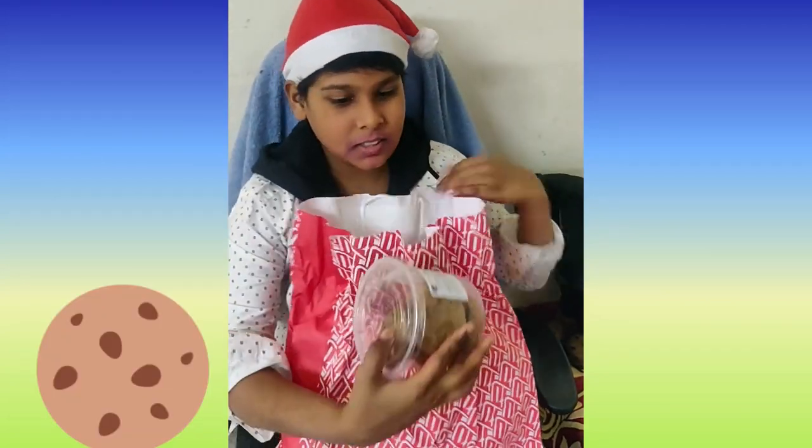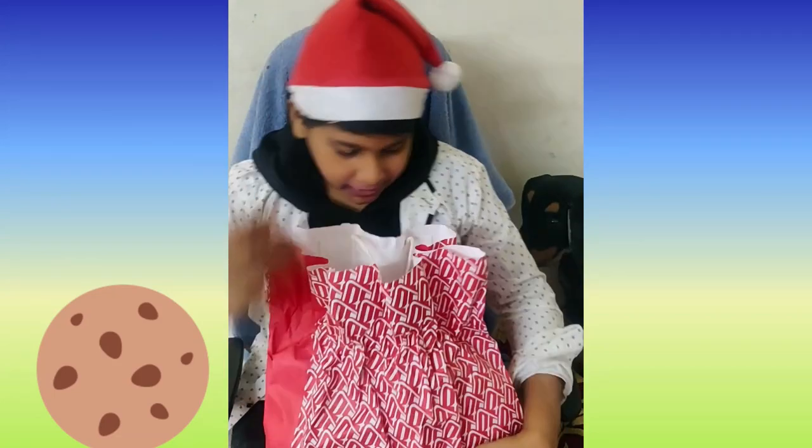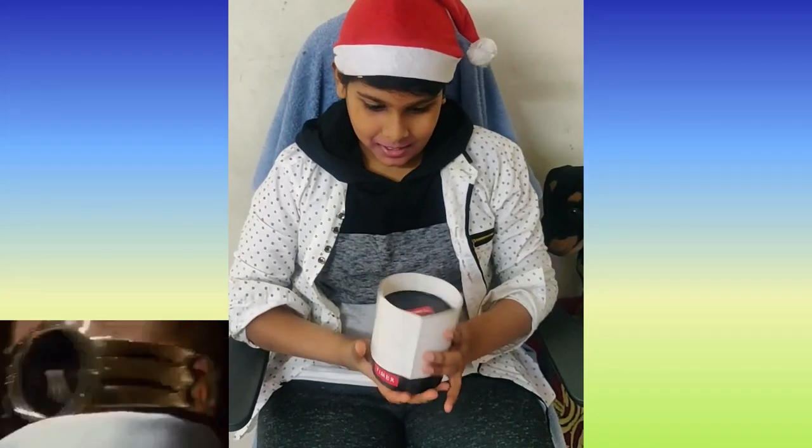Now I got these chocolate cookies — wow, I love it! And finally, what's this? It's a watch! It's a Timex Expedition — yeah, it's a watch!